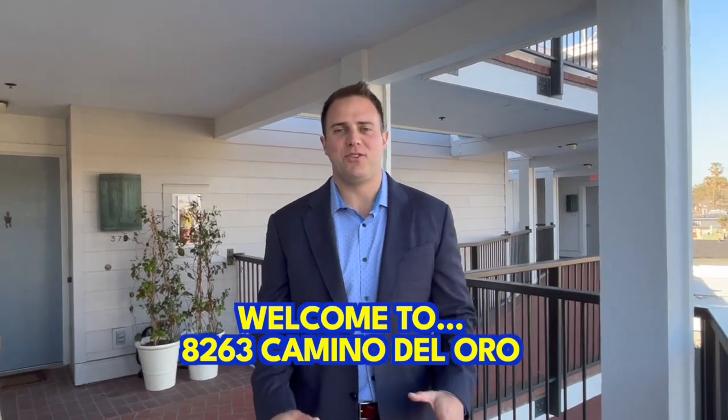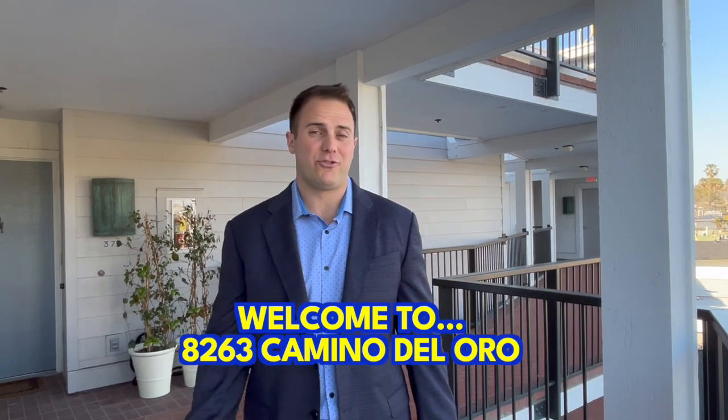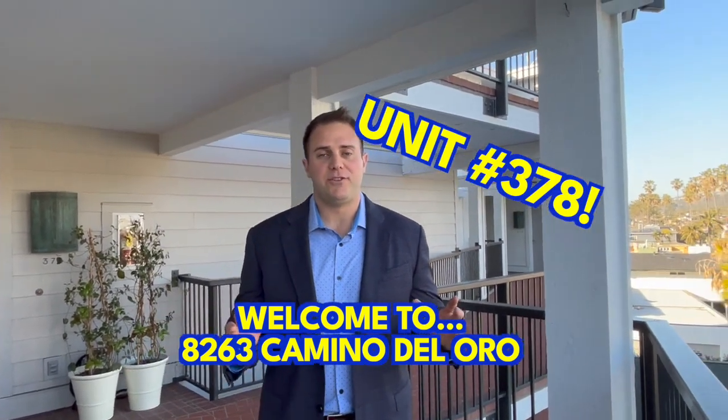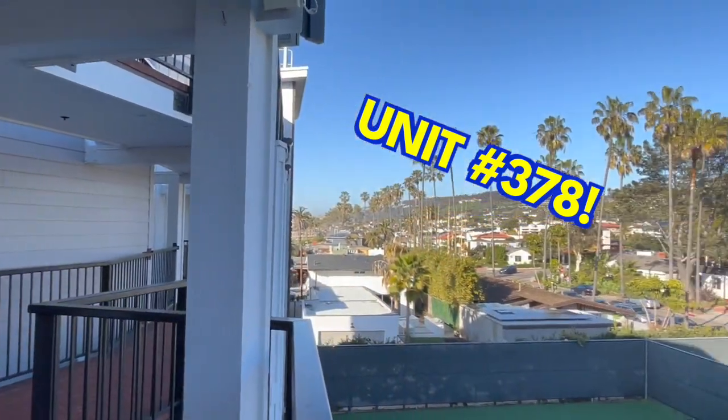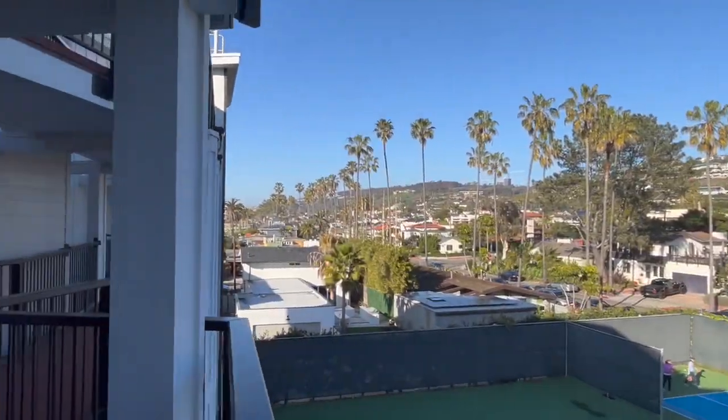Welcome to 8263 Camino Del Oro. We are here at my new listing, number 378. We are in the heart of La Jolla Shores. Beautiful two-bed, two-bath condo, just over 1,300 square feet, recessed lighting, newly painted — a beautiful, beautiful condo. Let's go take a look right now.